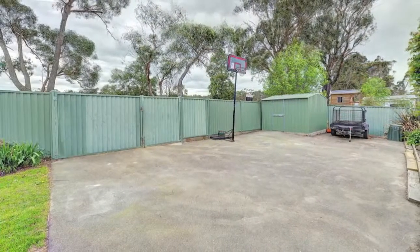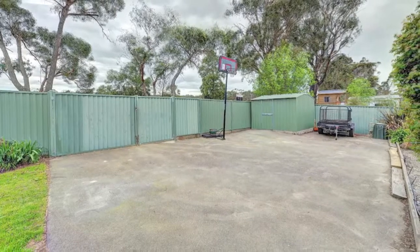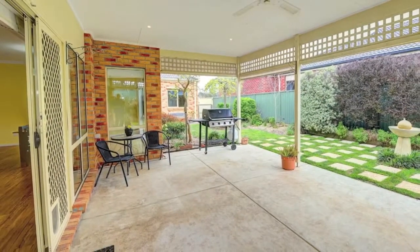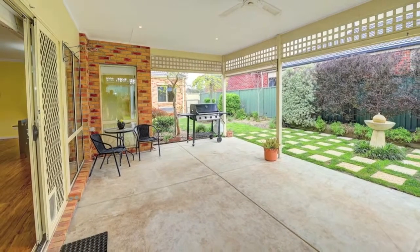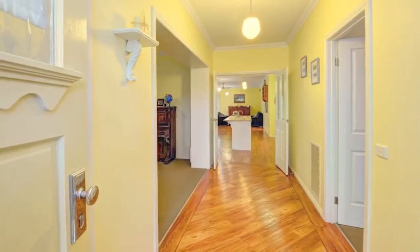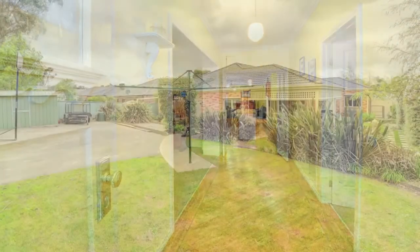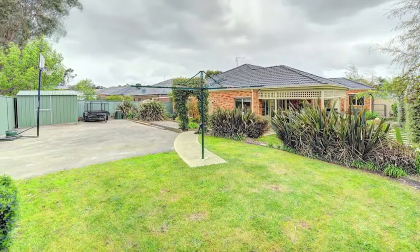The master suite is huge with a gorgeous en suite, while the remaining bedrooms are also all king-size with built-in robes. You'll also find a study, home office or fourth bedroom off the garage. Formal living at the front with log fire, and an amazing open and spacious second living zone at the rear, providing space for the entire family.